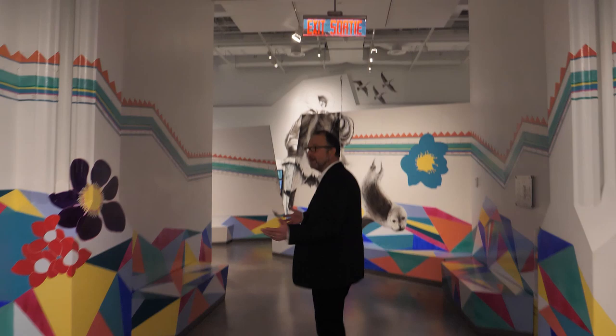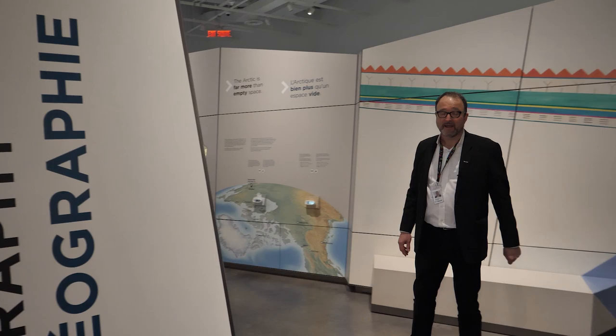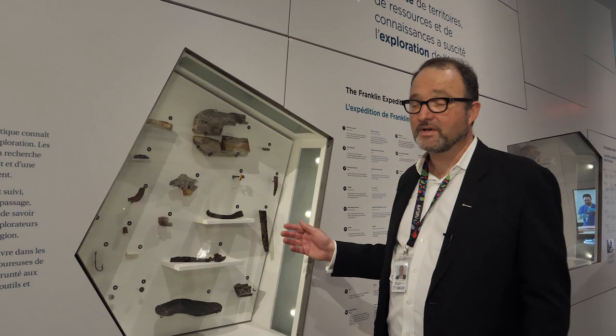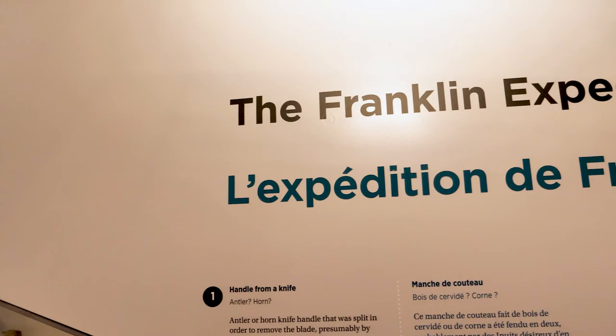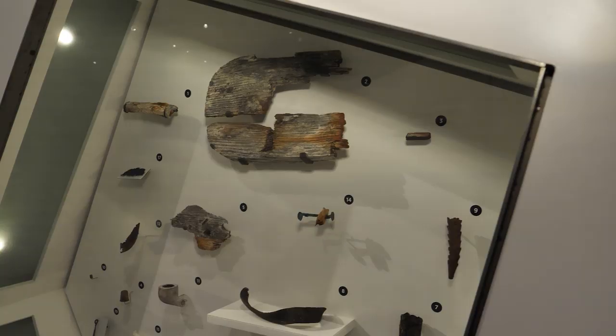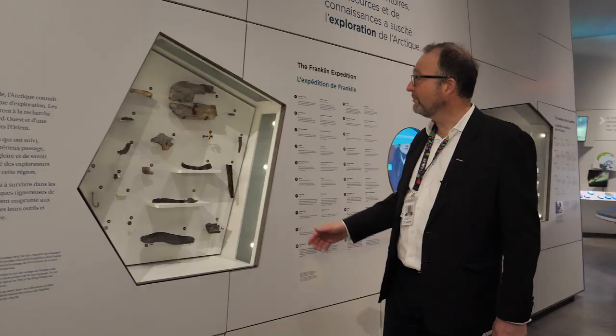We're walking into the main part of the Canada Goose Arctic Gallery through the anamorphosis — a beautiful painting on seven different surfaces. We're going to take a look at some specimens from the Franklin expedition. These specimens actually came from an encampment where some of the sailors left the ship and were trying to get back by land, sadly unsuccessfully. Here you can see various specimens from their encampment: a pipe, a sole of a shoe, a nail, a fish hook, some buttons — different things from that expedition in the 1840s up into the Arctic. We're going to walk through the geography section and into the climate change section.